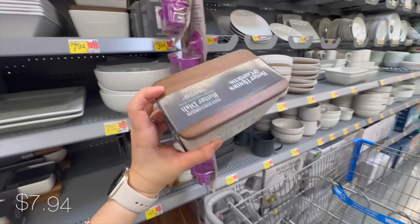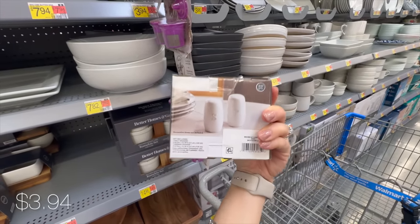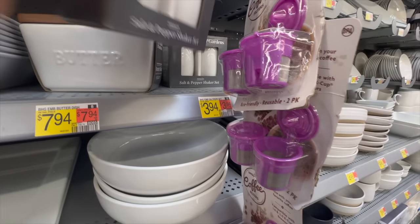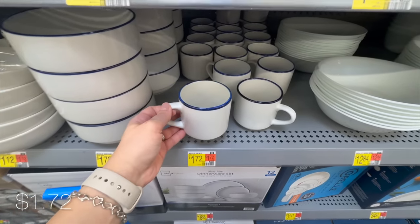For the most cost-effective option, they have individual ramekins for just under two dollars - a real kitchen staple. I also love this butter container with a wooden lid - super affordable and a really nice size. Then these simple salt and pepper shakers are ideal for your table centerpiece, maybe accompanied by a wooden tray and some greenery.